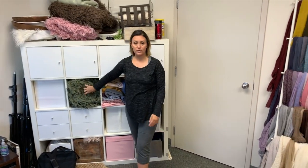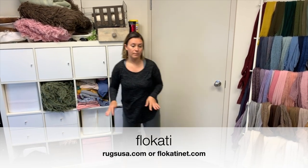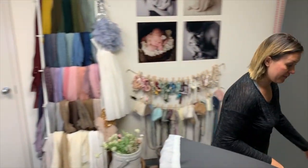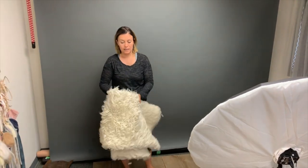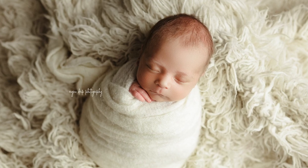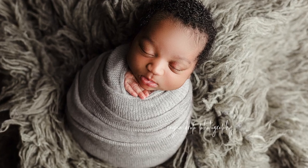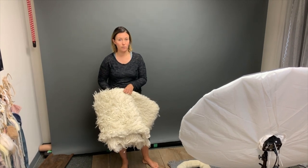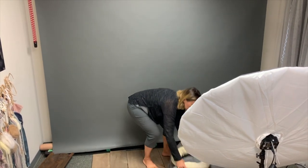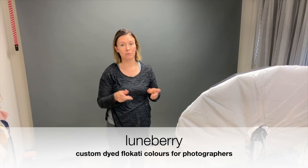A huge staple is a flokati rug. If you can't afford multiple flokatis, a cream one is all you need — that's all I had for about five years. Mine is from RugsUSA.com and has been with me since my twins were born (they're almost six). There's also Flokati.net in the States where you can get multiple colors for around $100 for a 4x6. Another vendor, Loonberry.com, specifically dyes flokatis for photographers — I'll link that in the description.